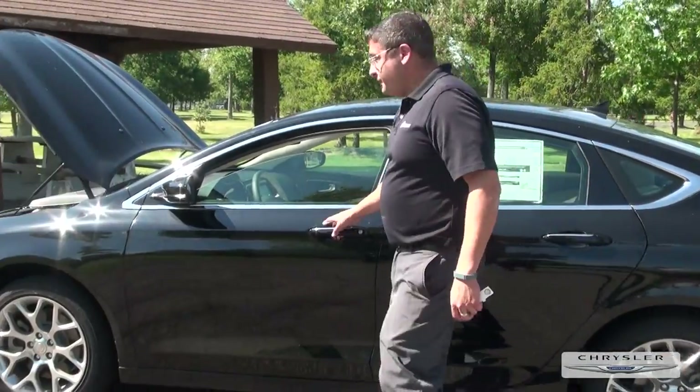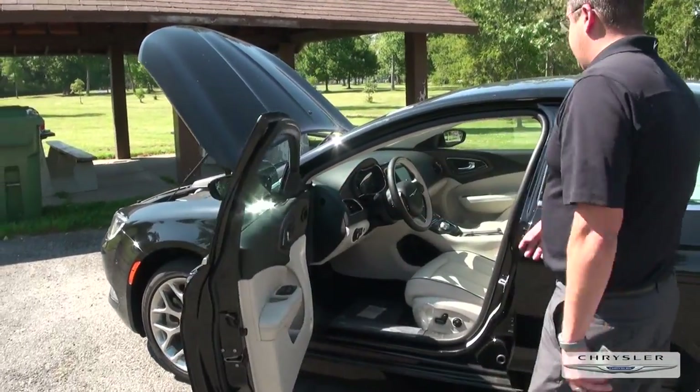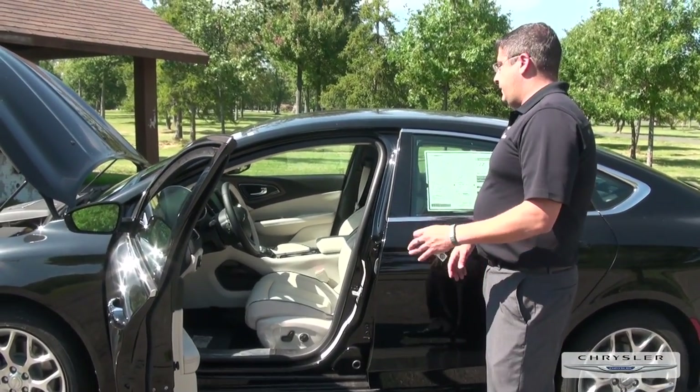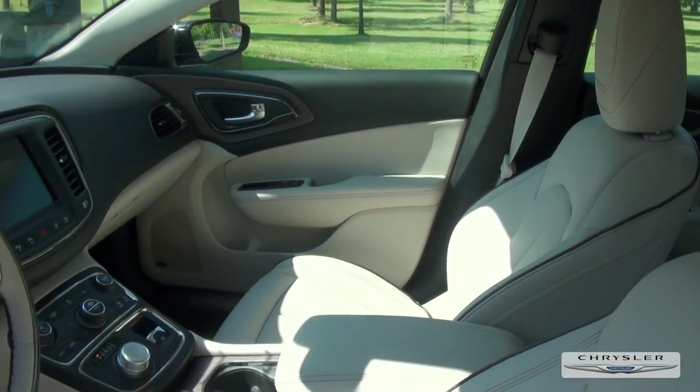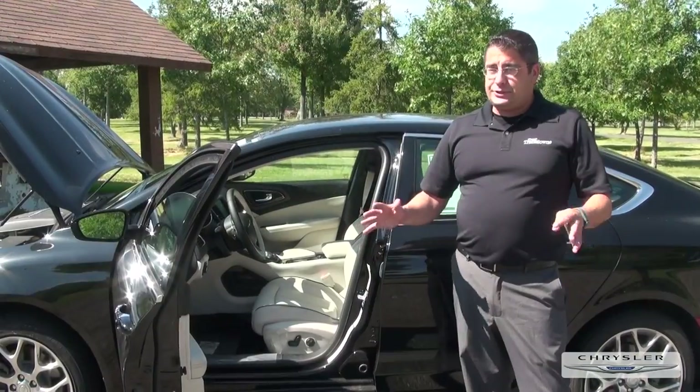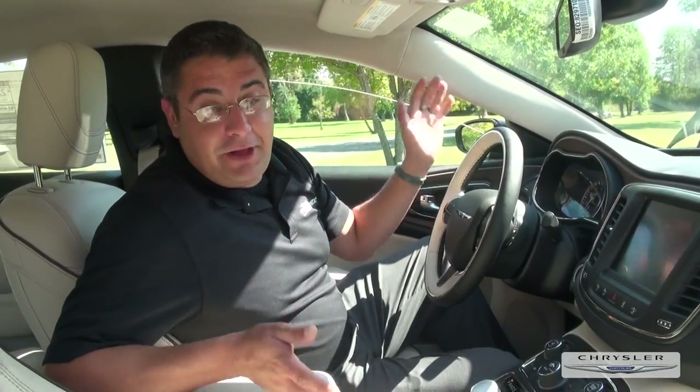Let me show you some of the cool stuff on the inside. On the inside they have leather-heated cloth seats, ventilated seats, and a navigation system — one of the best in the world. The Garmin system will tell you no matter what road you turn onto what the speed limit is, which is always a nice feature.